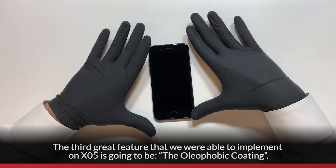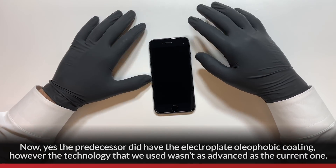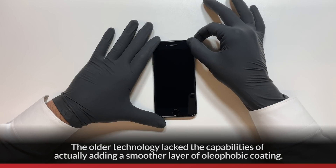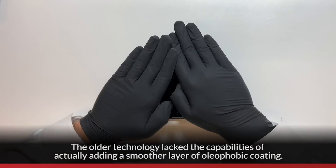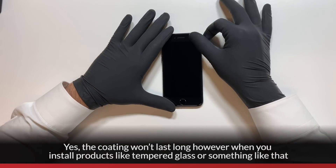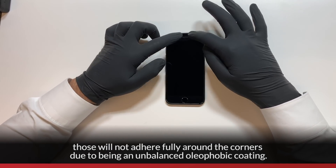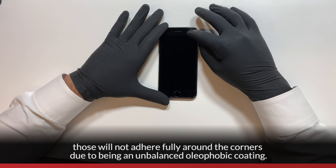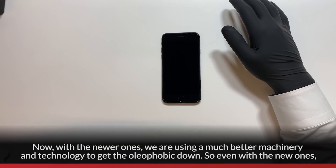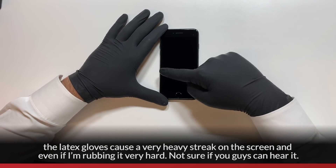The third great feature on XO5 is the oleophobic coating. The predecessor did have an electroplate oleophobic coating, however the technology wasn't as advanced. The older technology lacked the capabilities of adding a smoother layer of oleophobic coating. Yes, the coating won't last long, but products like tempered glass would not adhere fully around the corners due to an unbalanced coating. With the newer ones, we're using much better machinery and technology to apply the oleophobic coating.